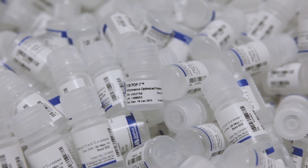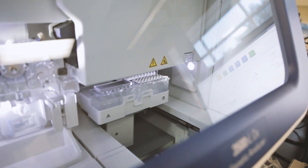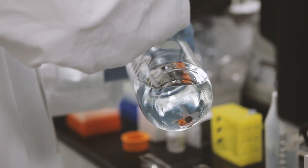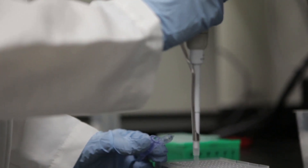Every day, labs all over the world look at this bottle, and they might just see a polymer that's used for sequencing by capillary electrophoresis. But when you really look at it, it's not just a bottle of polymer. It's a bottle that needs to perform day in, day out in your lab, giving you consistent results to advance discovery and improve life.